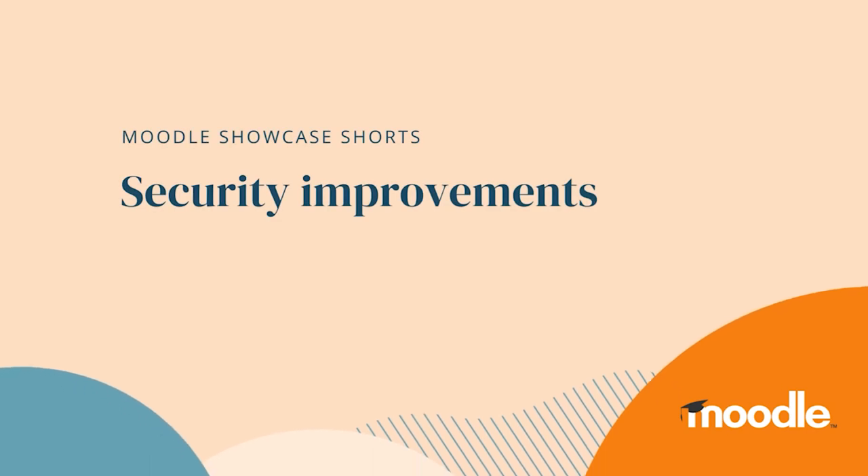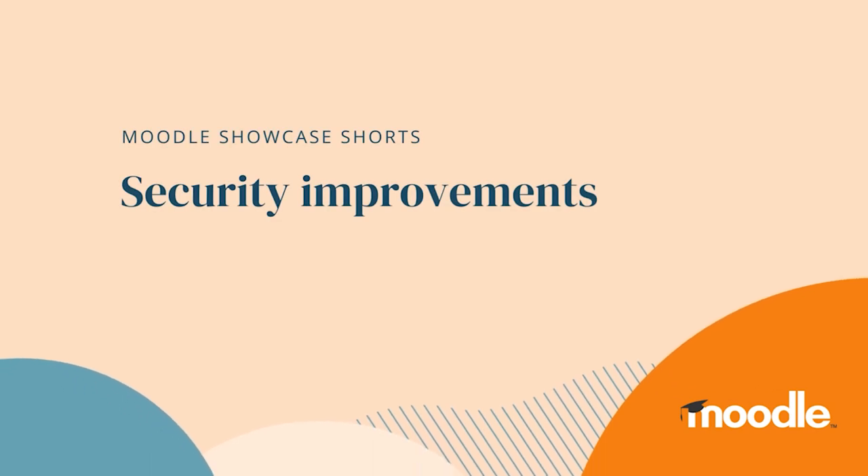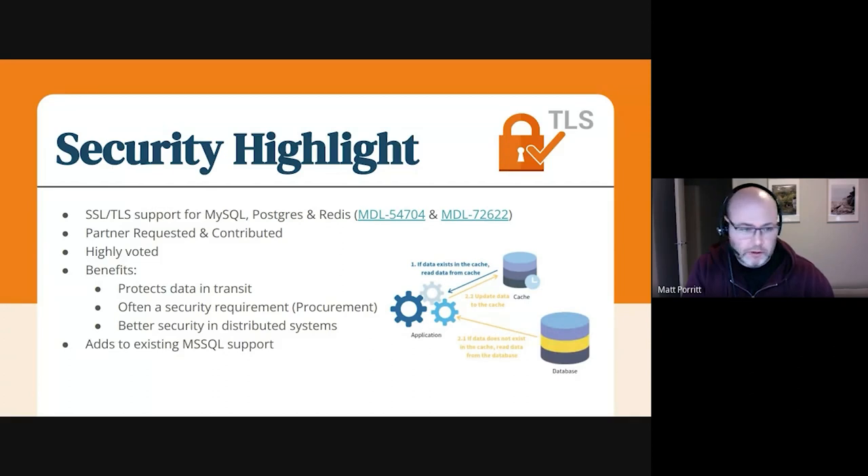Hi, I'm Matt. I'm the platform manager for LMS. As you can probably see, the team's been really, really busy this sprint. I just wanted to call attention to just a couple of things that have landed in terms of some highlights. No sexy demos, but some cool things nonetheless.